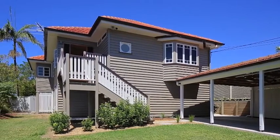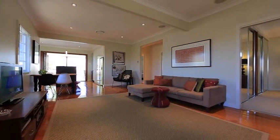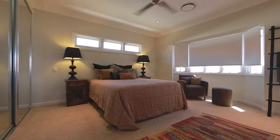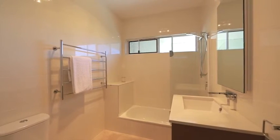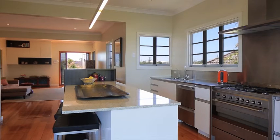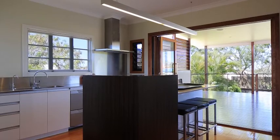A stunning composition of traditional character and striking modern updates, this beautiful post-war home boasts a stellar renovation throughout. Well designed with a floor plan that sees family living and dining merging with the gourmet kitchen, which opens onto the extra-large private rear deck.